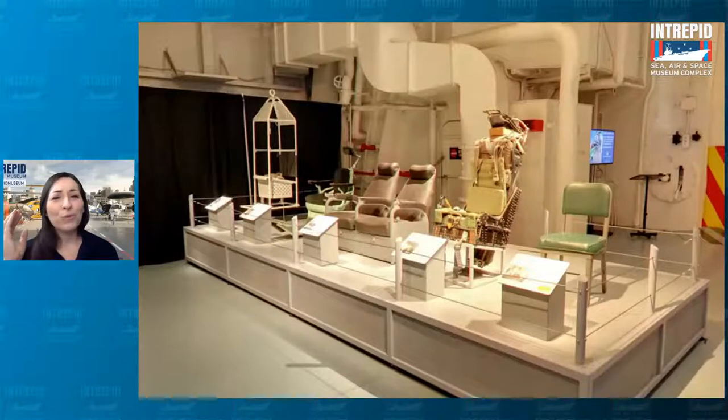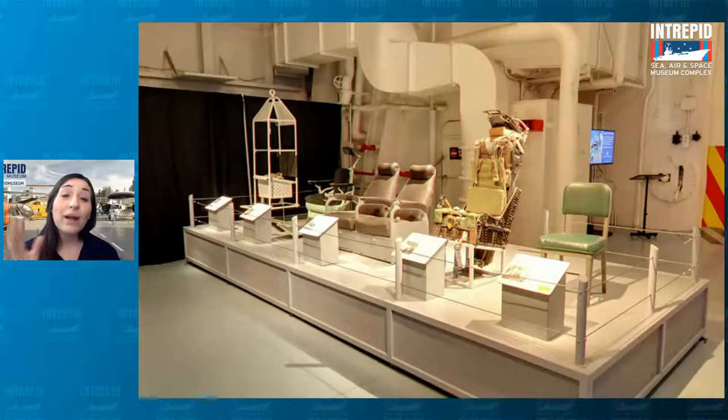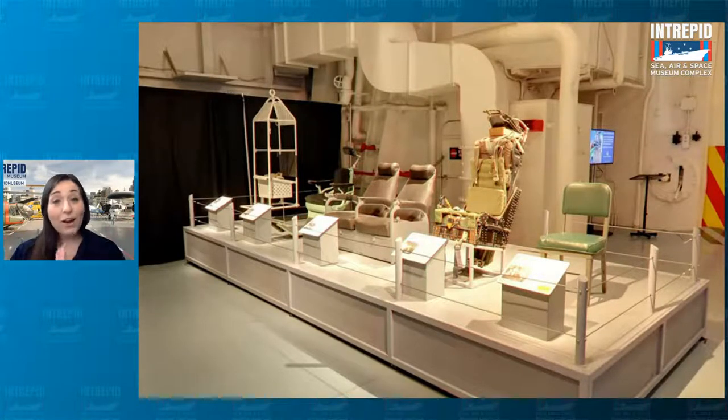I know you might be thinking — what? I came here to talk about celebrations. Why are we looking at chairs? These are artifacts. They are important to us and they can tell us a lot about what life was like on board the ship. Some of them look pretty common, similar to chairs you might have at home, at work, or at school. Some might look a little more complicated. We can think about what they were used for based on how they look, and where they might have been on the ship.